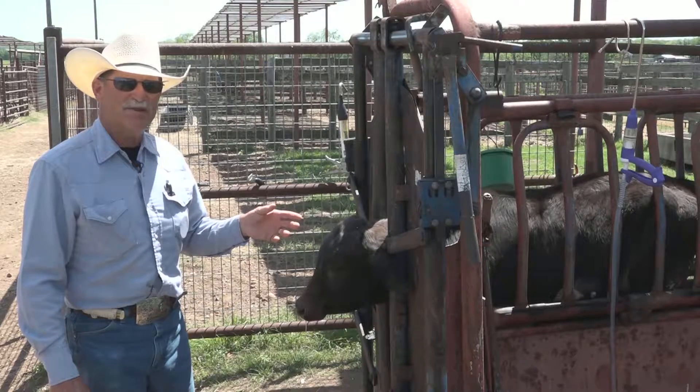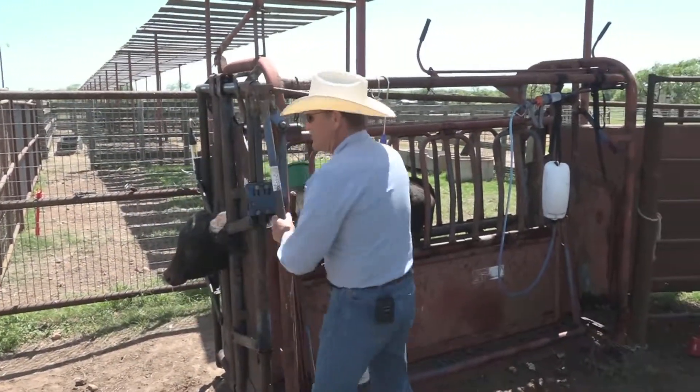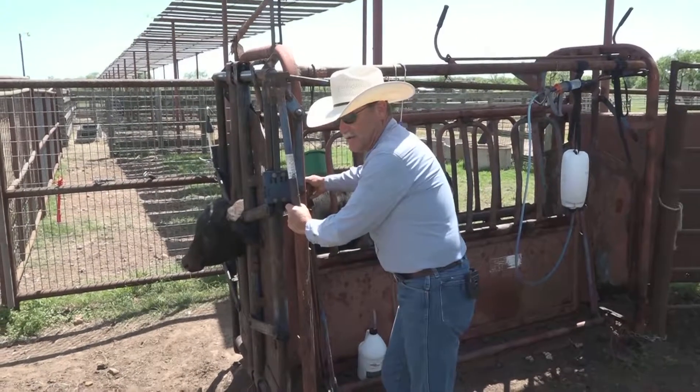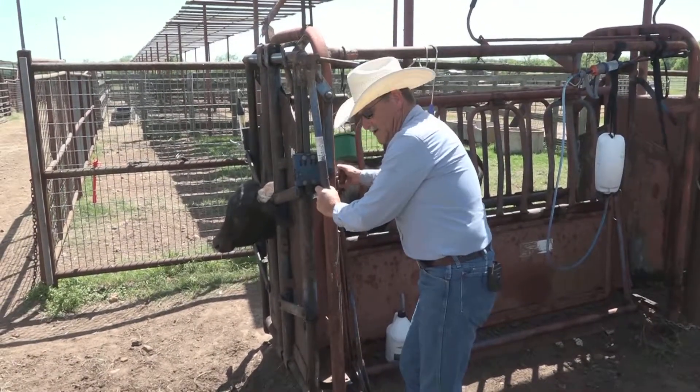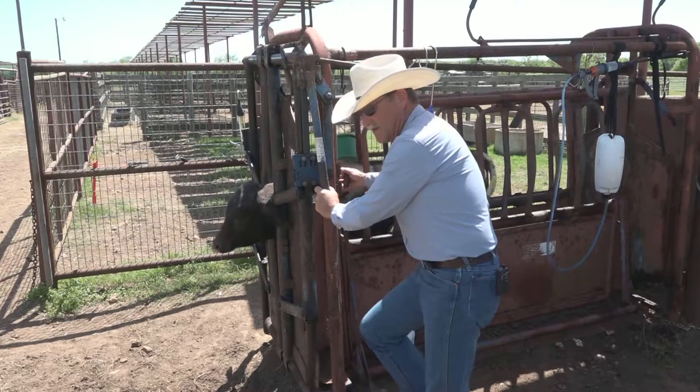I'm also going to give him some antibiotic to keep that from turning into a respiratory problem. After that, I'm just going to let him out, put him by himself or with some other calves where he doesn't have to fight for feed, and he can recover very quickly.